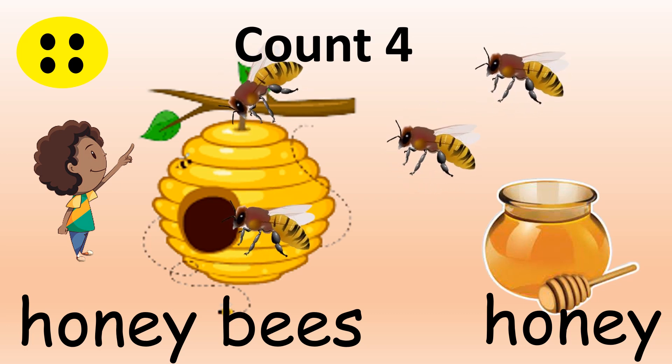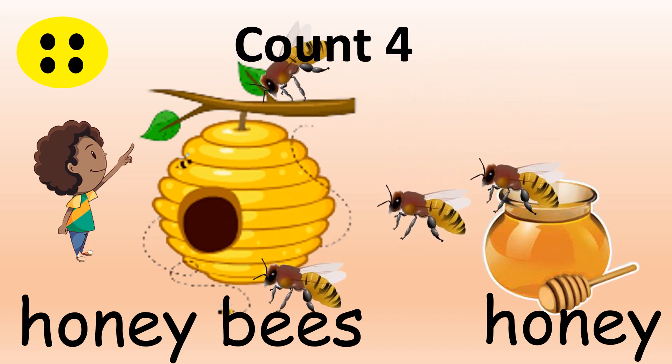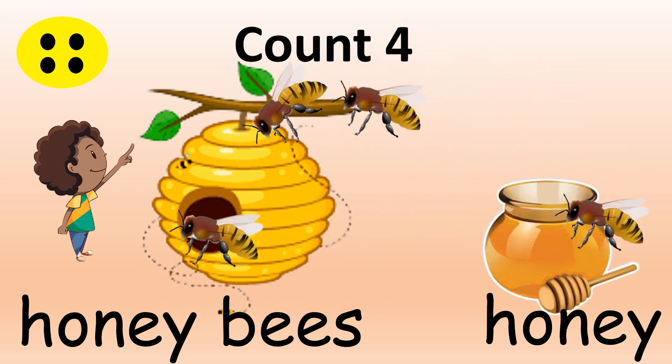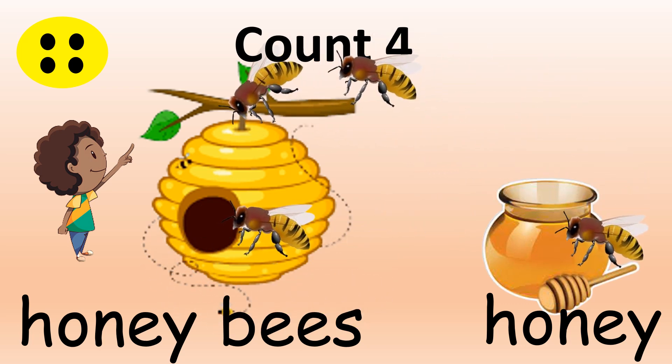They keep on flying everywhere. Let's count again. How many do you see now? One, two, three, four. Oh, they are flying here and there again. How many do you see now? One, two, three, four.